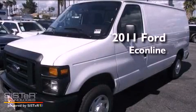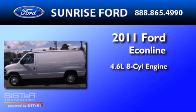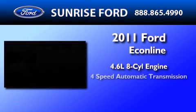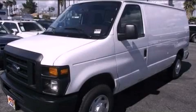This is a brand new 2011 Ford EconoLine. It features a 4.6-liter, 8-cylinder engine and a 4-speed automatic transmission. Contact us today to arrange your test drive.